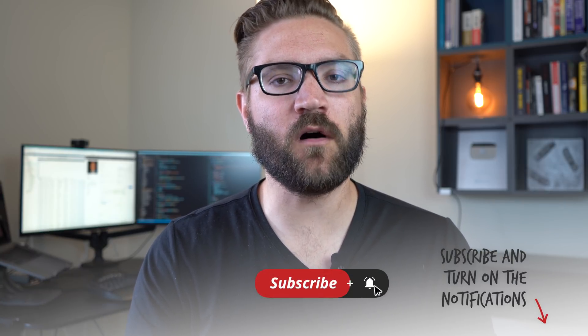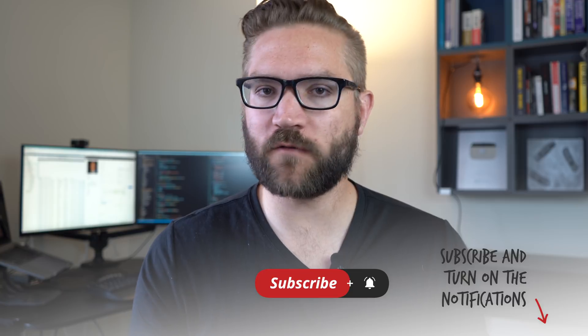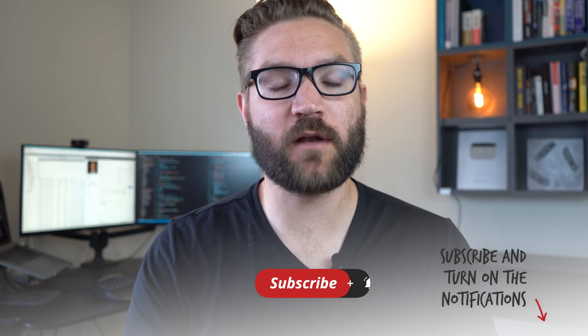Now, if you're wondering who I am, I'm Andy Sterkowitz. I'm a self-taught programmer. I taught myself to code back in 2014 and landed my job in 2015 — I'll actually include a story here, a 10-minute story about how I did that. But this channel is all about helping people do the same thing, focusing on the learning process and how to land a job. So if you're interested in that, I recommend hitting the subscribe button below, and make sure to hit the bell icon so you get notifications anytime I put out a new video.